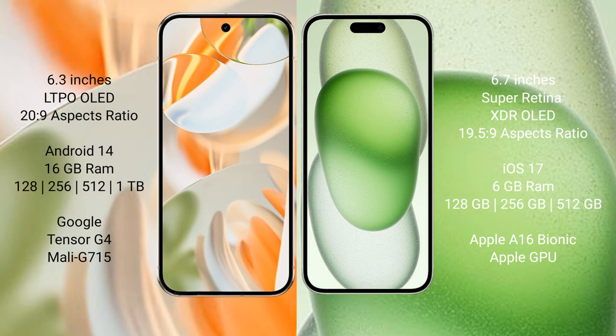The Google Pixel 9 Pro comes with 16 GB RAM and 128 GB, 256 GB, 512 GB, or 1 TB internal storage, powered by the Google Tensor G4 processor with a Mali-G715 GPU. The iPhone 15 Plus comes with 6 GB RAM and 128 GB, 256 GB, or 512 GB internal storage, powered by the Apple A16 Bionic processor with Apple's own GPU.